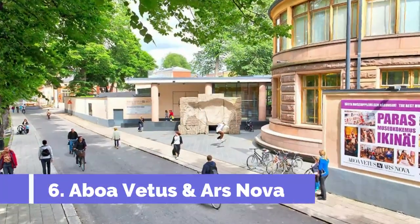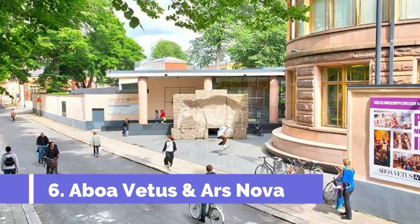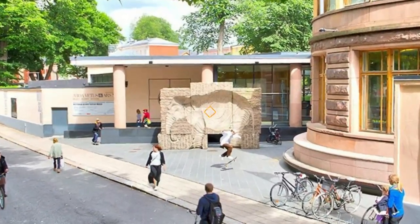Number 6: Aboa Vitas and Ars Nova. Contemporary art and archaeology unite in the Aboa Vitas and Ars Nova museums under one roof. Both museums are housed in the Reddig Palace, a former private residence of a tobacco factory owner.